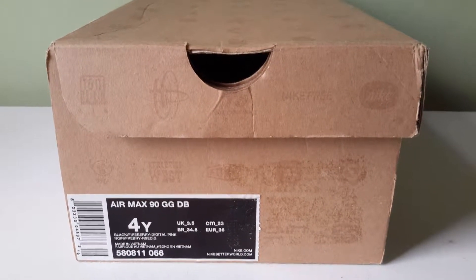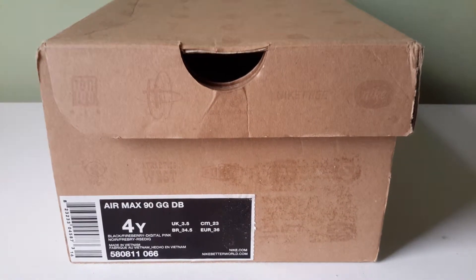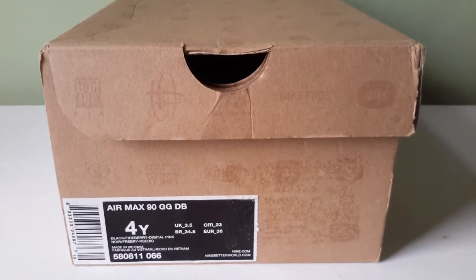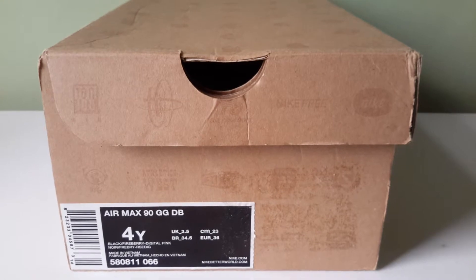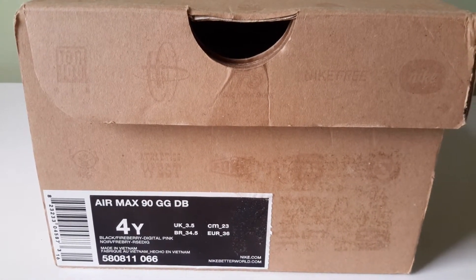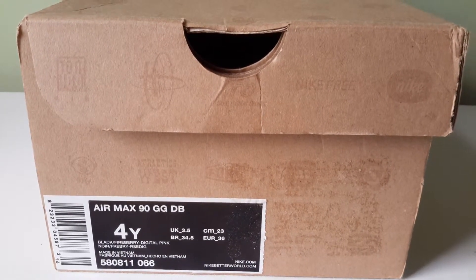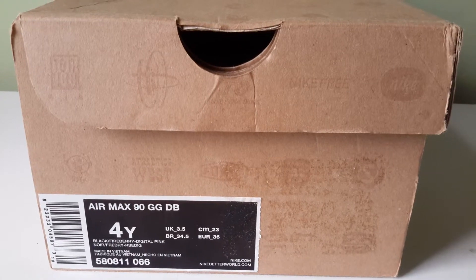Hello. Today we've got the Nike Air Max 90 GG Dornbeckers. These were released in 2012. The colorway is Black Fireberry Digital Pink. Product code 580811066.